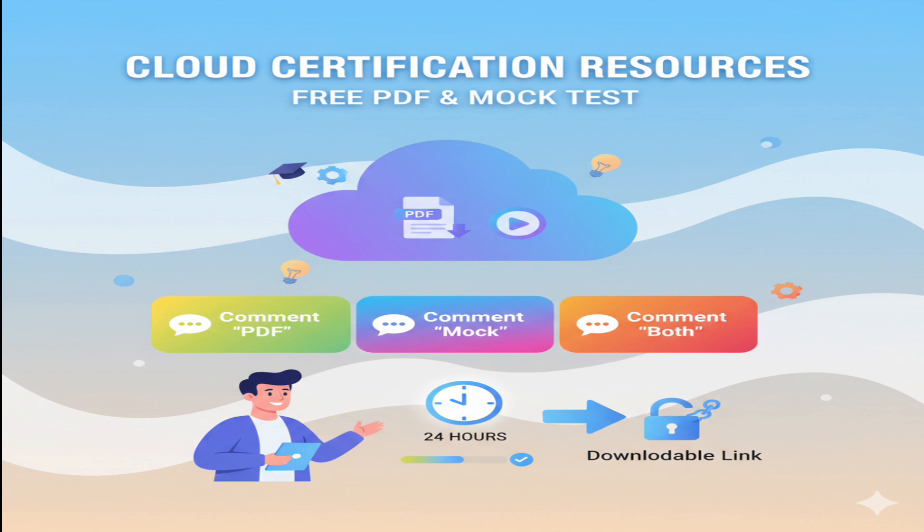To get the free PDF or mock test, comment PDF or mock or both. I will share the downloadable link within the next 24 hours.